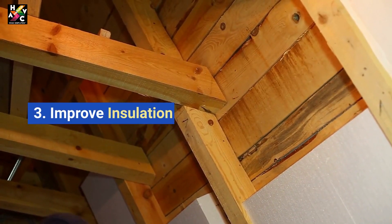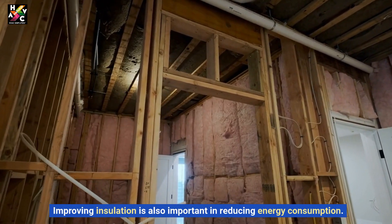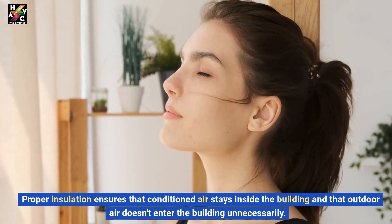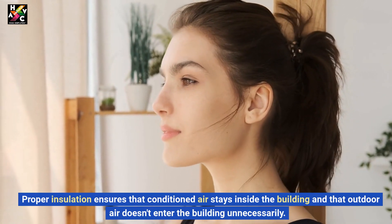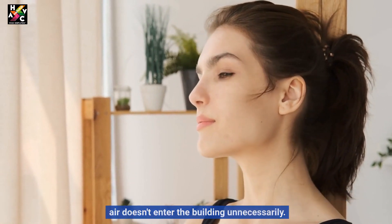3. Improve Insulation. Improving insulation is also important in reducing energy consumption. Proper insulation ensures that conditioned air stays inside the building and that outdoor air doesn't enter the building unnecessarily.